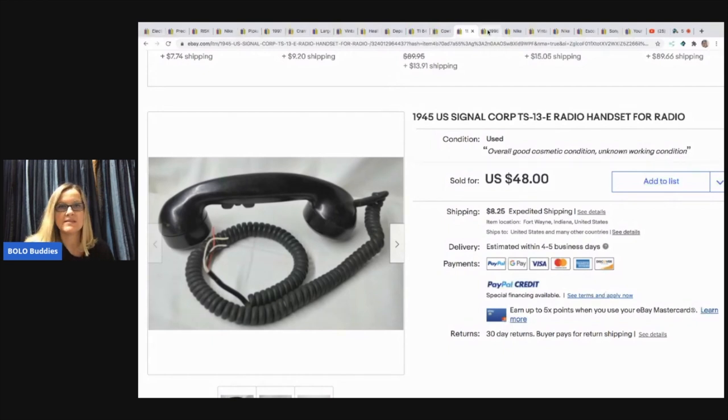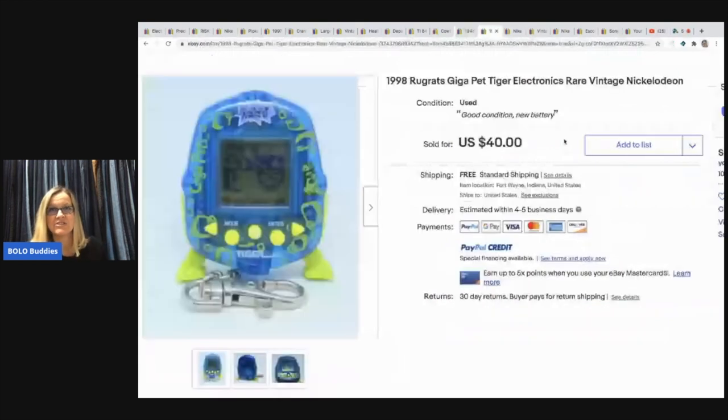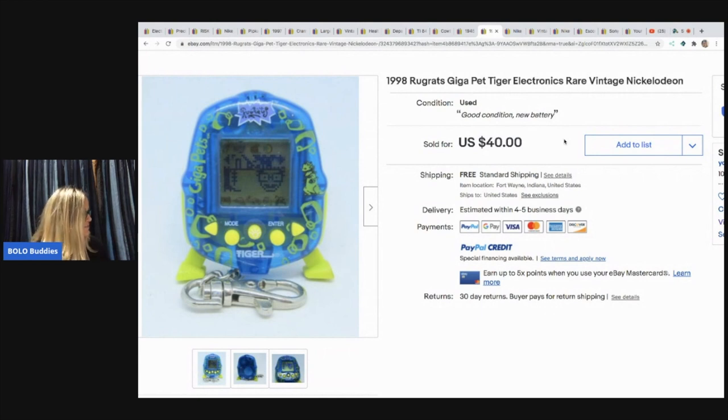He must have got a bunch of these. This one is a Rugrats Nickelodeon Giga Pet. He got it from the storage unit clean out also — he found a bunch of different ones all on a big key chain in a box at a storage unit. He sold this one for $40 with free shipping. I think he sold one that I actually have — I'm going to show you the one I sold that is definitely a Bolo.